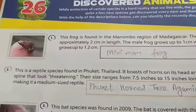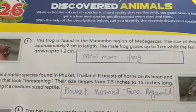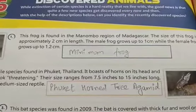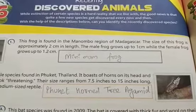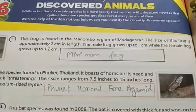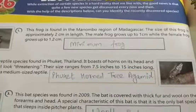In the picture you can see a very small frog. This frog is found in the Manombo region of Madagascar. The size of the frog is approximately 2 centimeters in length. The male frog grows up to 1 centimeter while the female frog grows up to 1.2 centimeters. The name of this frog is the Minimum frog.